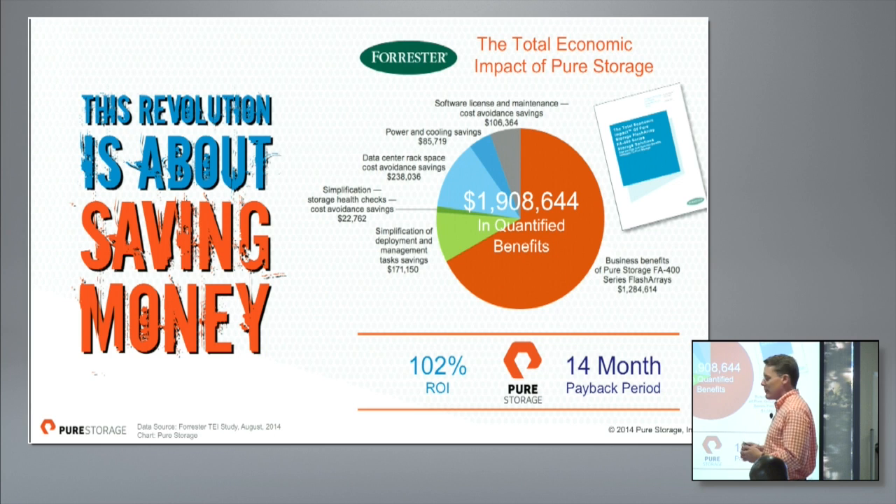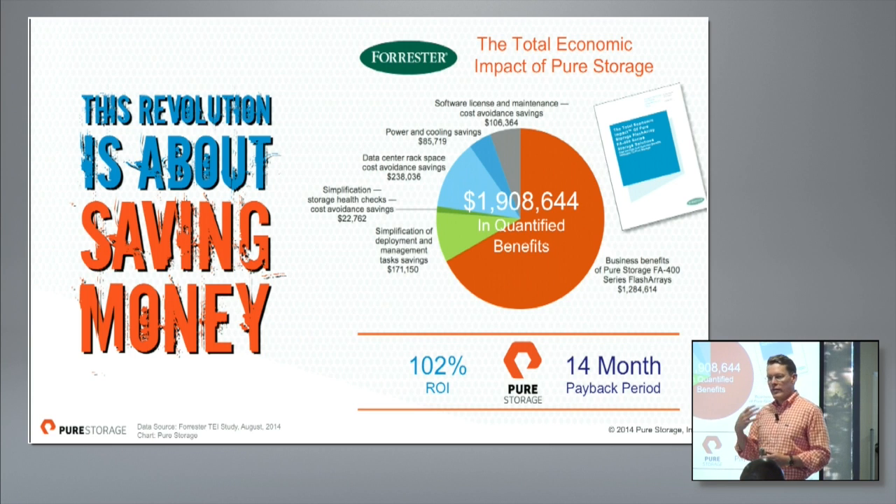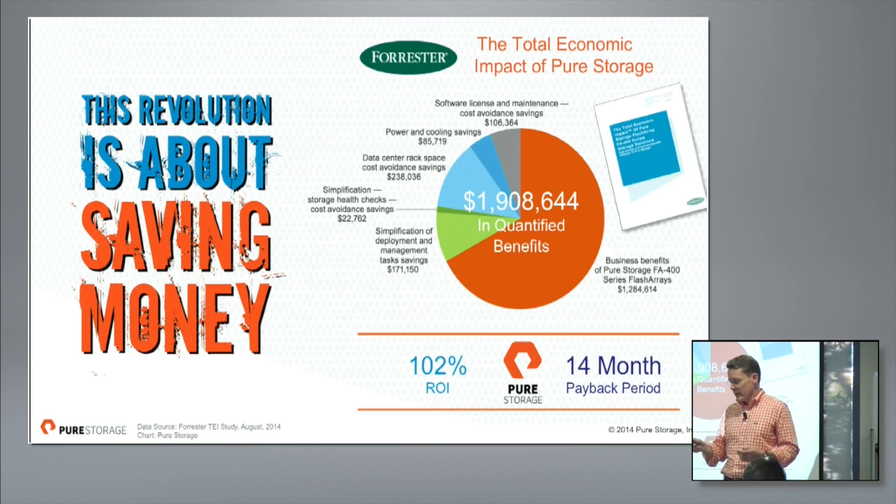One of the biggest challenges in the all-flash array space is that our biggest competition is people who self-select out because they don't believe they're good enough for flash. Our religion is to go out and say flash is about fundamentally better storage. We commissioned a study with Forrester, who independently interviewed a number of our customers and quantified their savings. The average company was able to get 102% ROI on their investment in Pure Storage, recoup their investment in 14 months, and get $2 million of improved benefit — a very quick ROI that combats the notion that flash is expensive.